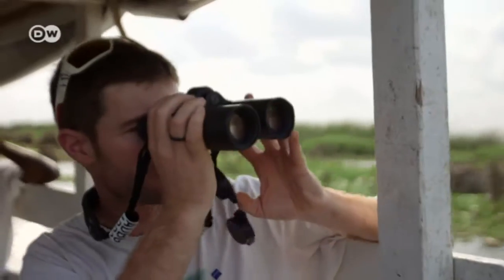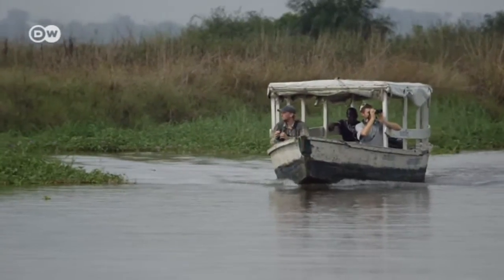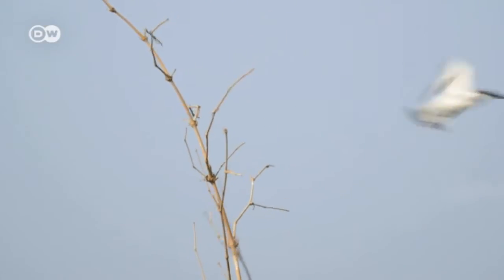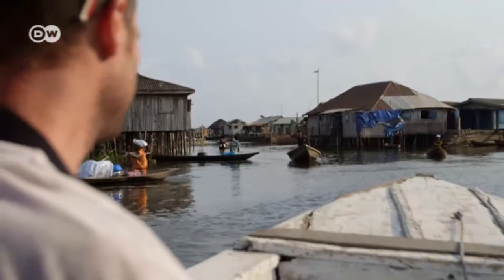Julian Guenard is traveling on the Zou River in southern Benin. He's an ornithologist, just like his father. He's come to where there's an especially large number of birds. In this part of the country, much of life takes place on the water.